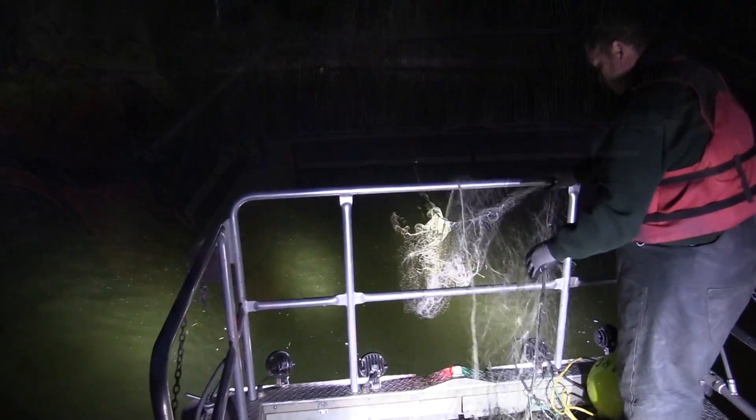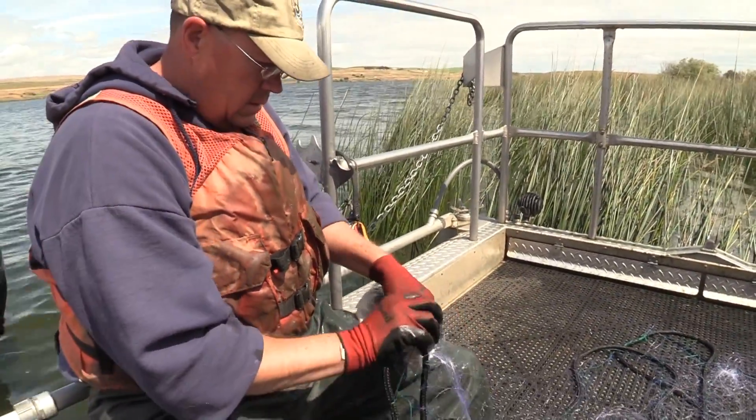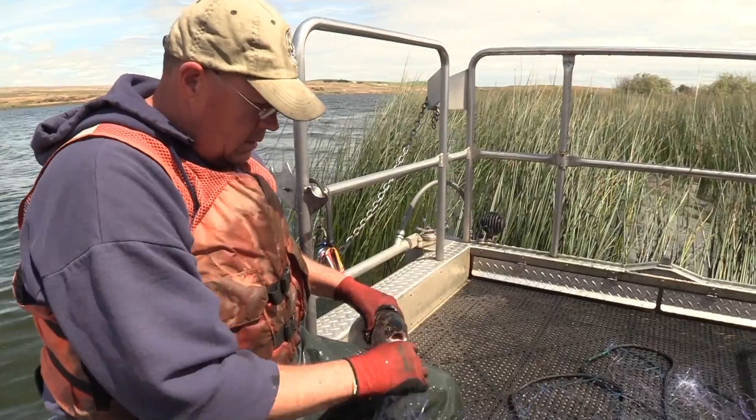We use gill nets with four different mesh sizes — half, three-quarter, one, and two-inch — which entangle different sizes of fish, allowing us to capture a broad size range of individuals.